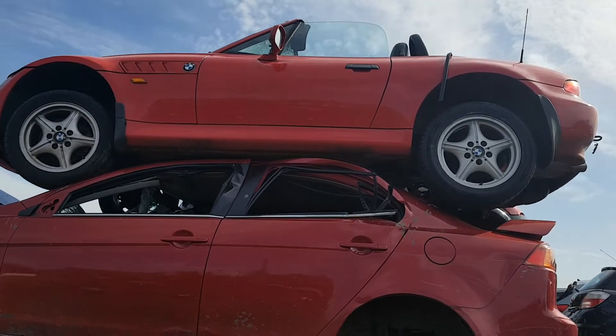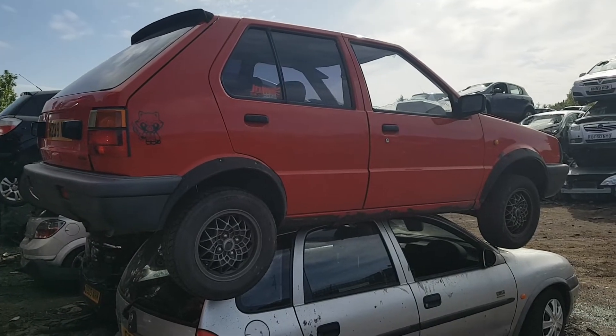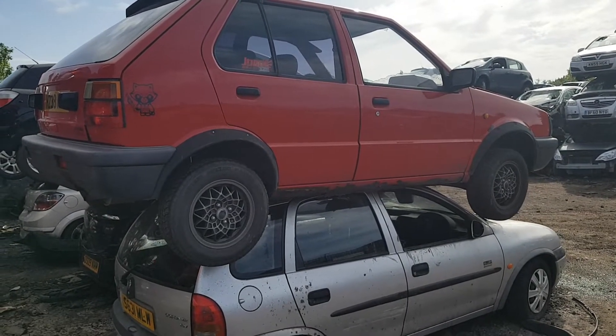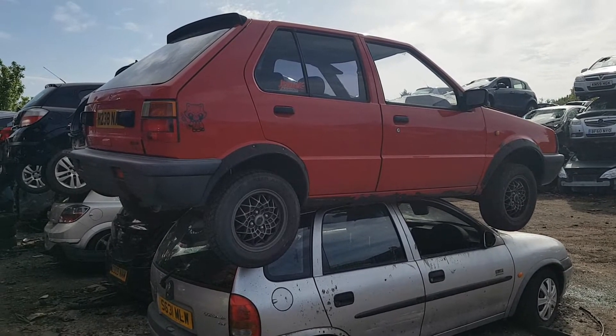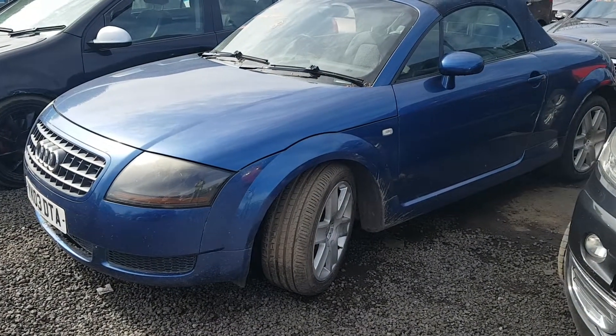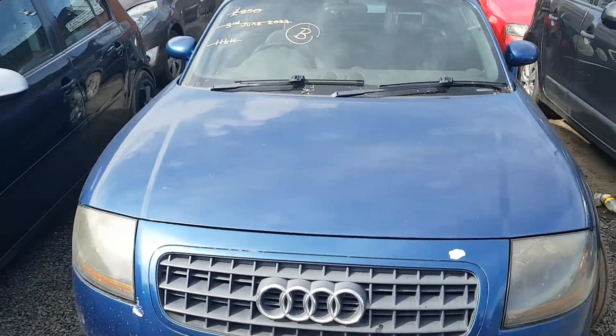Quite a few older cars here. Such a shame about this Mk1 Micro, but still loads of useful spares on it. Audi TT convertible — getting a bit thin on the ground there.